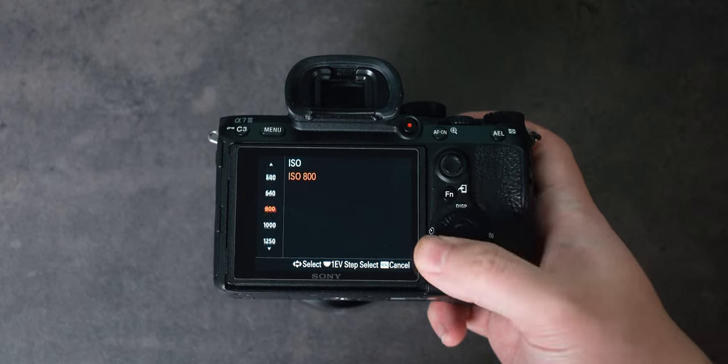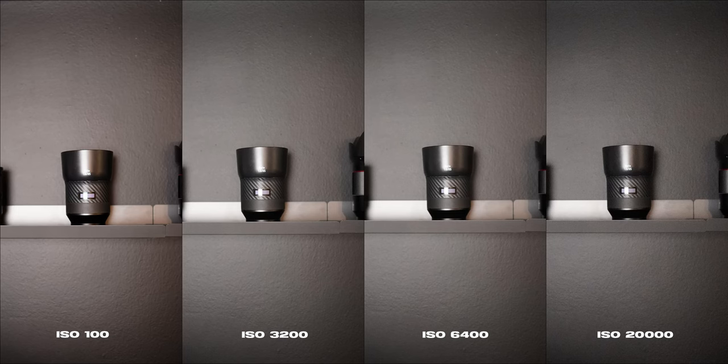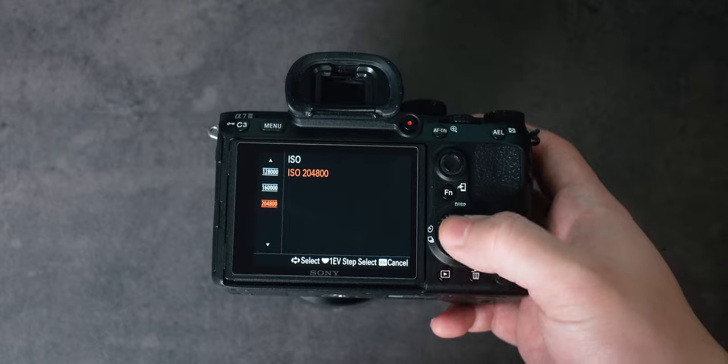The a7 III is also known for its low light capabilities. While it's not as good as the Sony a7S series, the ISO range of 100 to 51200 is more than enough for everyday shooting. The low light files are pretty clean and I can comfortably shoot up to ISO 6400. There's also an extended range of 50 through 204,800 ISO — a huge range, and although it does get pretty noisy at those higher ISOs, at least you have that option.